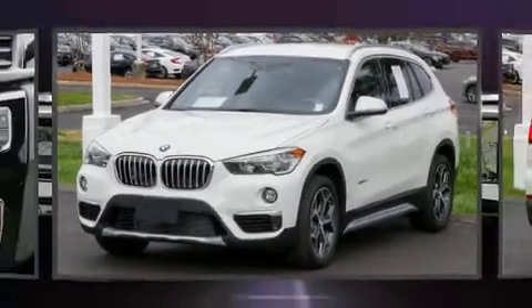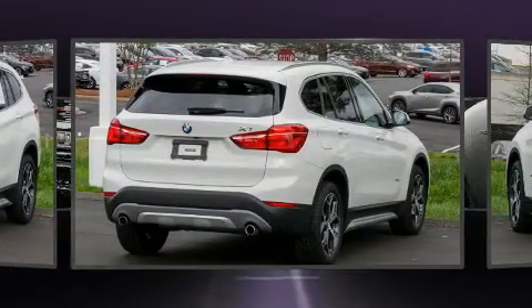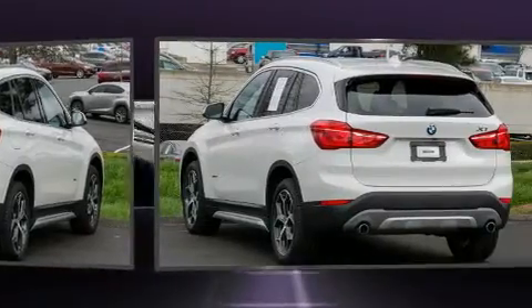Here's a great deal on a 2017 BMW X1. With just over 10,000 miles on the odometer, this is a technologically advanced vehicle for the sport-inclined driving enthusiast.